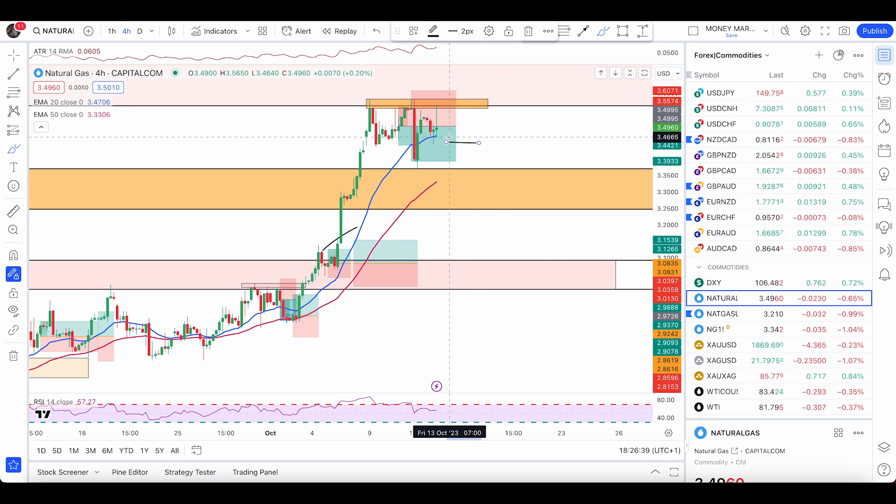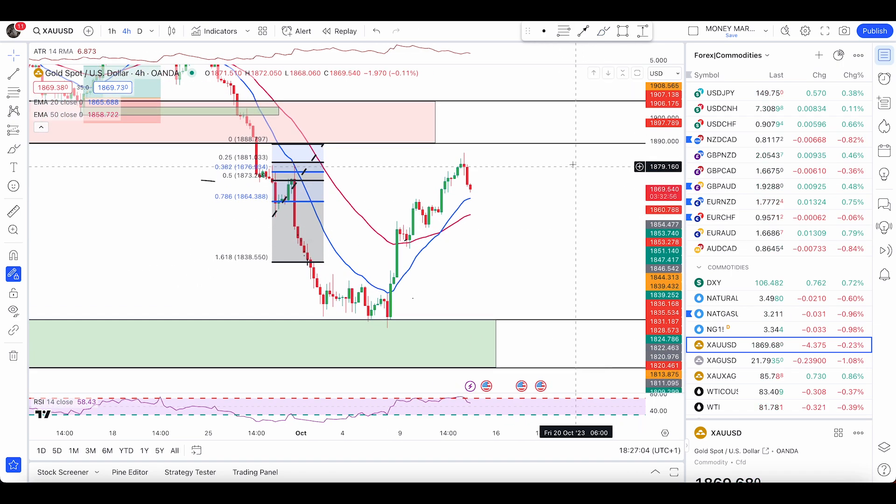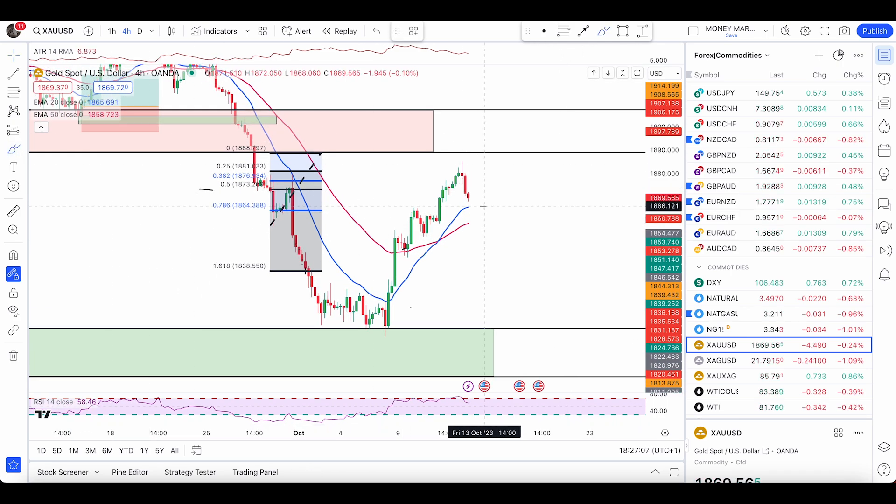Those are the conditions I'm looking at to enter less aggressively, having already taken profit and wanting a better price. Moving on to gold — gold is now pushing up and in the process of a pullback. I want to see another pullback followed by a bullish engulfing candle. I don't want a very big engulfing candle; I want a nice one that engulfs the previous candle exactly like shown.